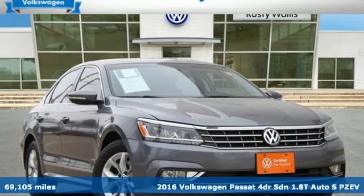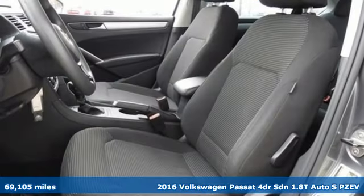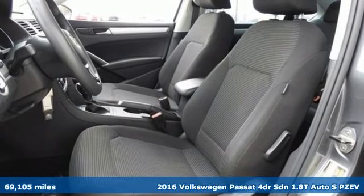It's a 2016 Volkswagen Passat — the family car that hasn't forgotten what it's like to be young.